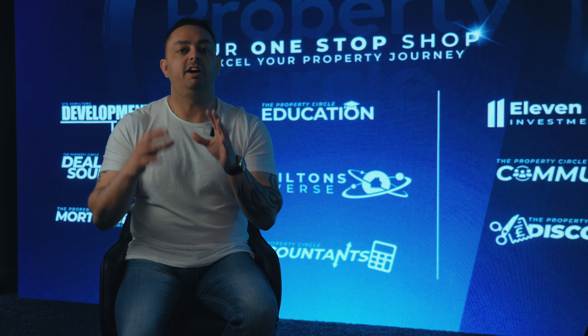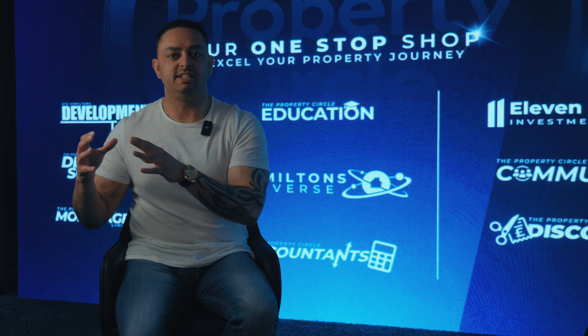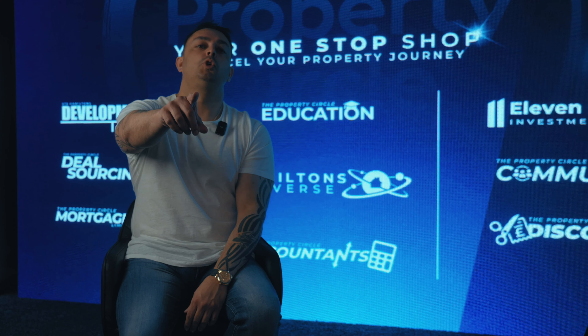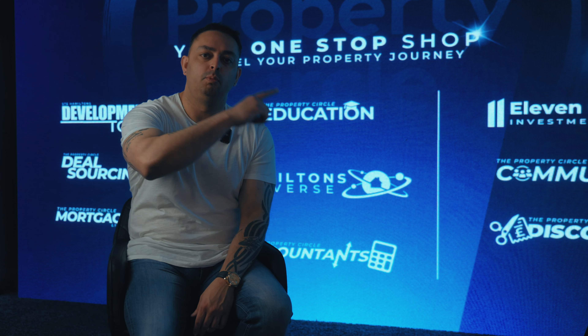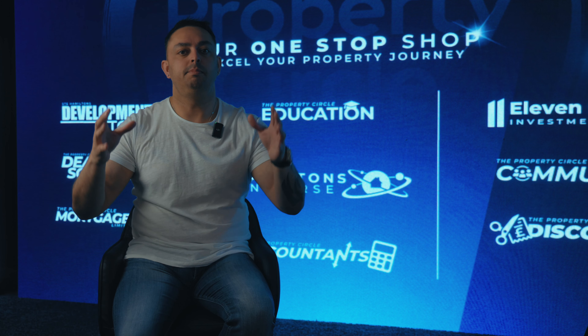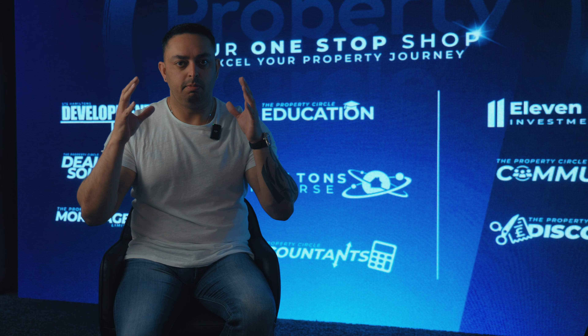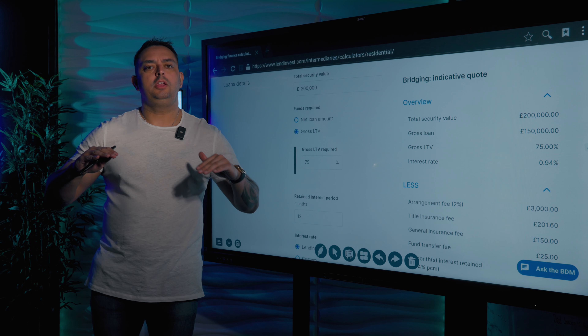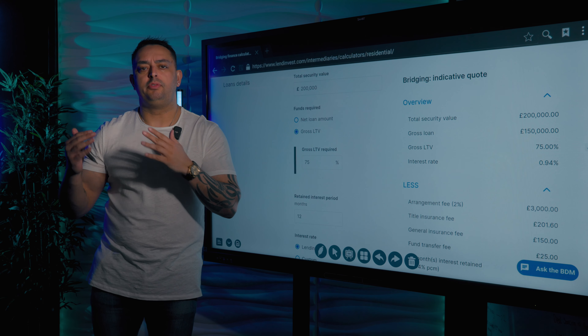Also, it's not as difficult to obtain as a residential mortgage. And as long as you communicate, there are no issues if you need to go over the allocated time of the length of the bridge. So join me over here while I explain to you a simple case on bridging. This is a lender that is open to everybody who is in the market for a bridge.